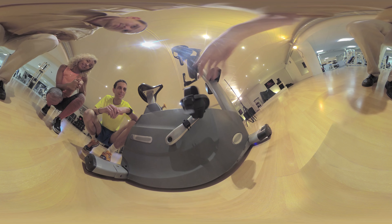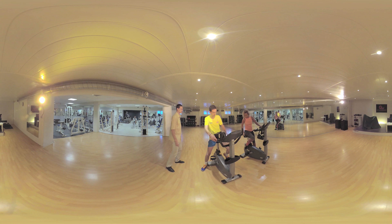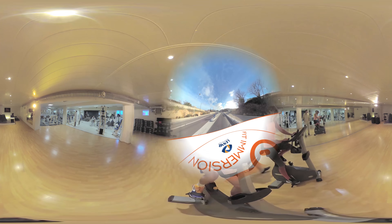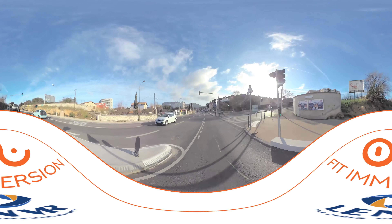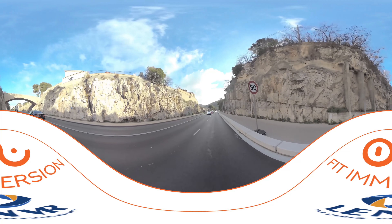The virtual training application uses all-round 360-degree content and has several training programs. When you ride in VR, you can visit tourist locations, cyclists' favorite courses, and breathtaking imaginative 3D worlds.